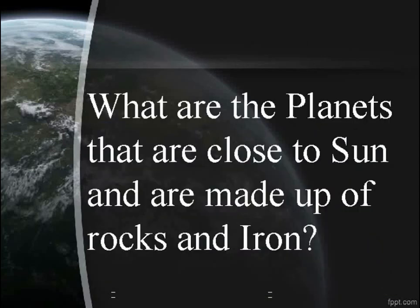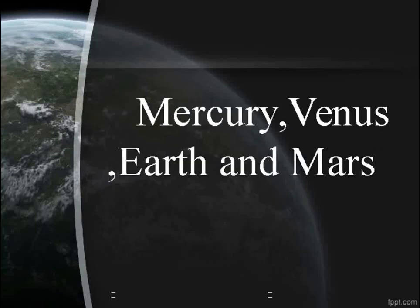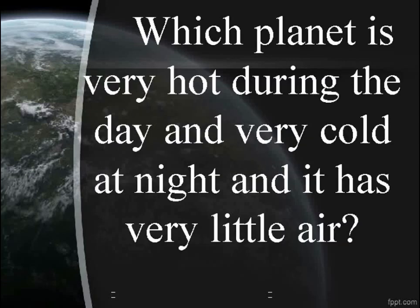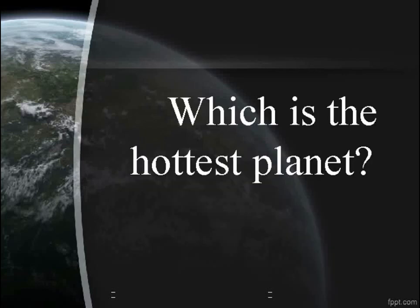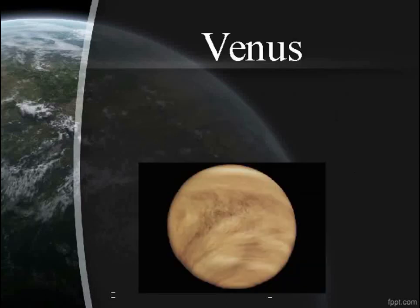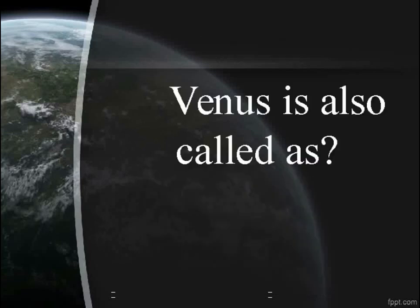What are the planets that are close to the sun and are made up of rocks and iron? Mercury, Venus, Earth, and Mars. Which planet is very hot during the day and very cold at night and has very little air? Mercury. Which is the hottest planet? Venus.